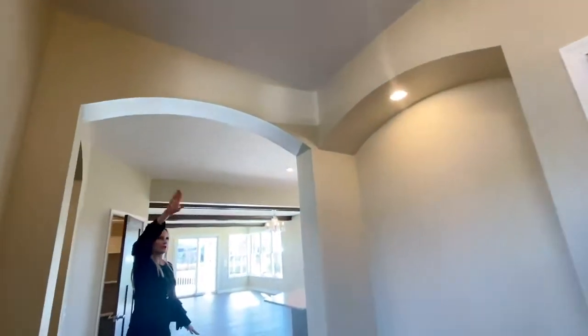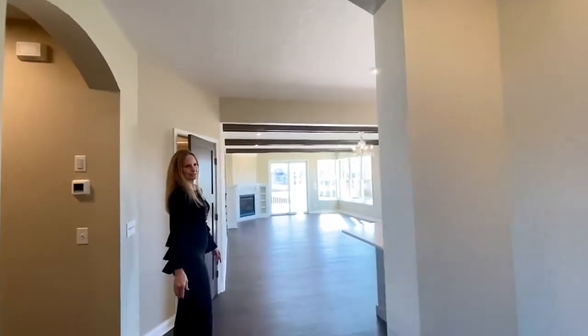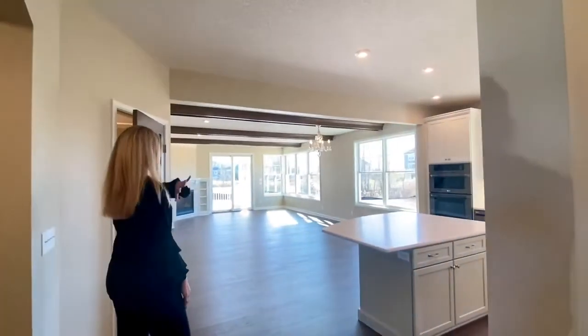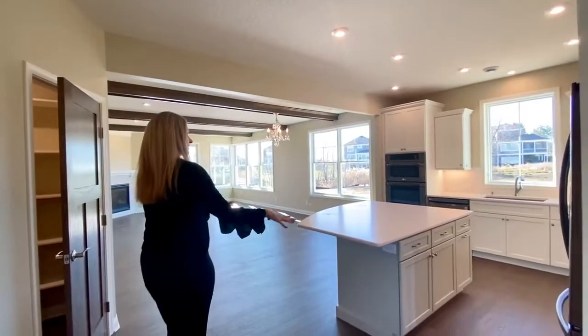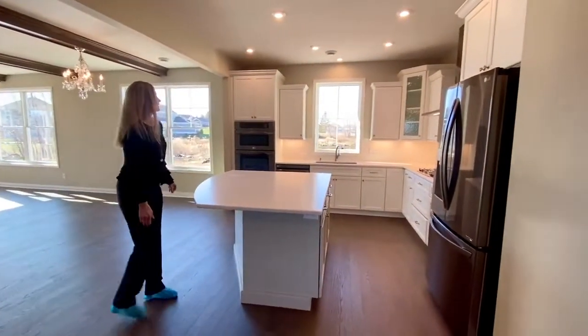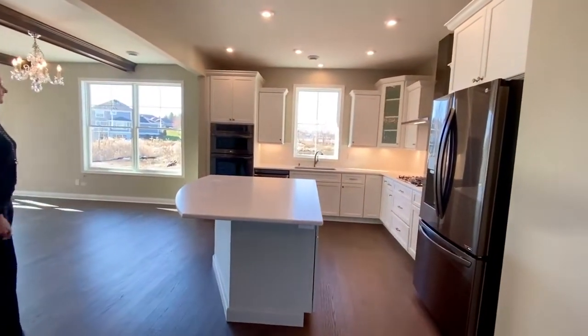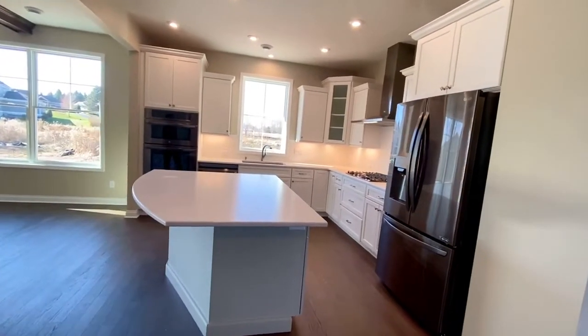We come through this arched entryway to a beautiful, bright, open space with tons of windows. The kitchen is really nice with bright white cabinets and a Cambria countertop, which is lovely. They chose to do the newer finish on the appliances, which is really nice.